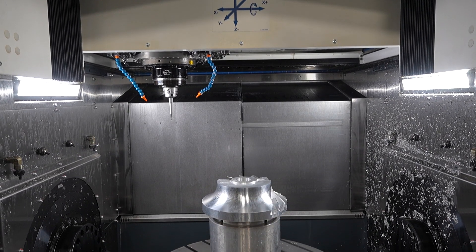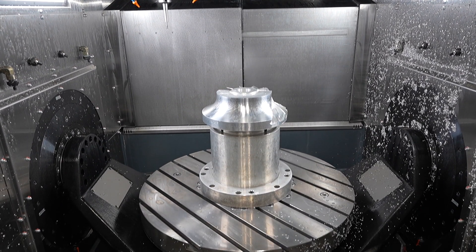Basically we're looking to take this machine, re-engineer some of our current parts to reduce the number of operations, and also to enable us to take on new work.